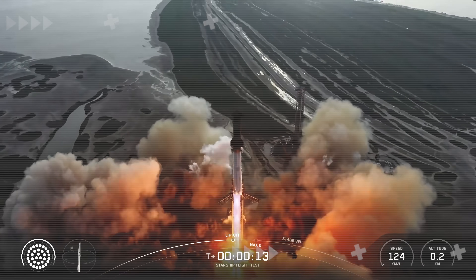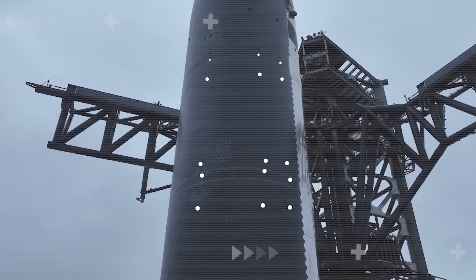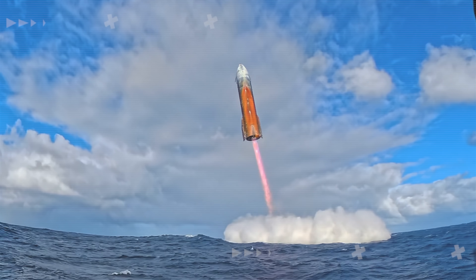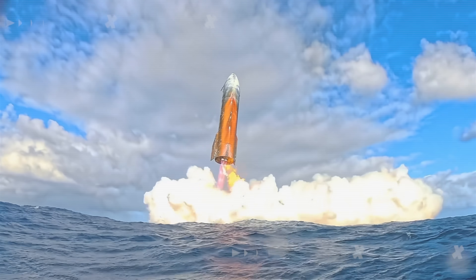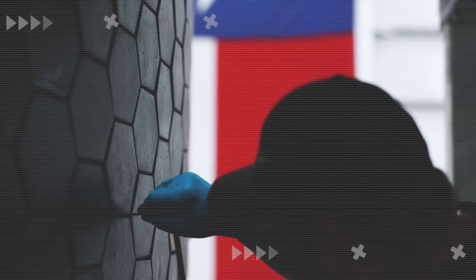Two weeks after Starship Flight 10, SpaceX has finally revealed the truth about their metallic heat shield test. And just as many had predicted, the results were so poor that they don't even want to try it again. So why exactly did it fail? And if metallic heat shields are no longer an option, what's the next step for SpaceX to make Starship fully reusable?